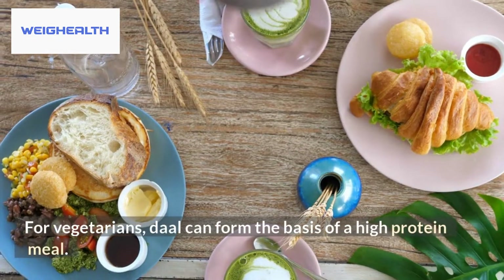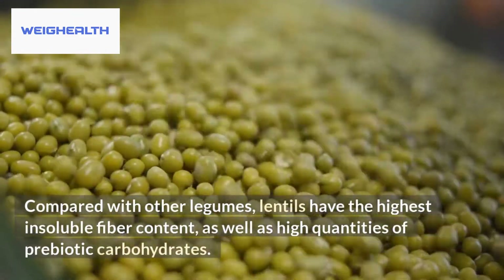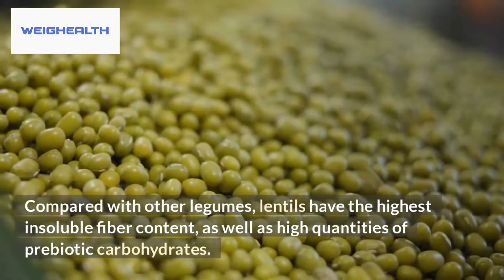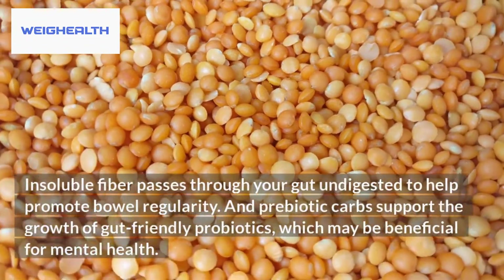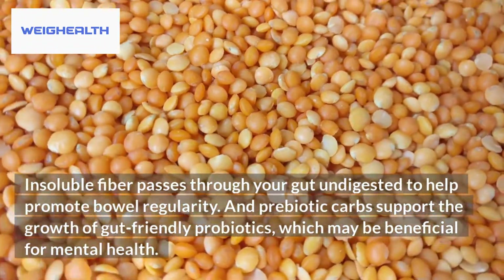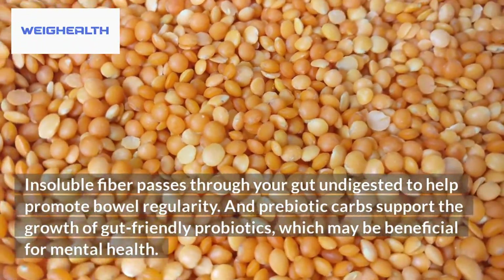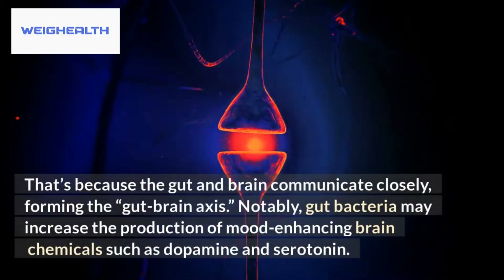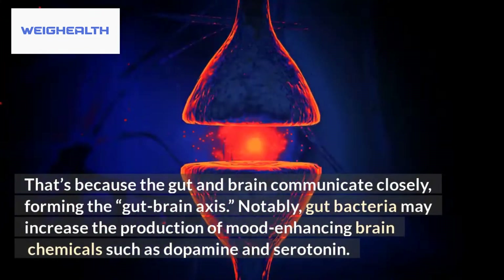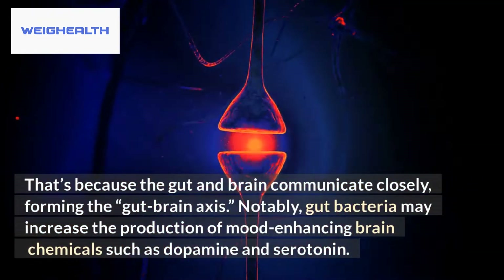For vegetarians, dahl can form the basis of a high-protein meal. Compared with other legumes, lentils have the highest insoluble fiber content, as well as high quantities of prebiotic carbohydrates. Insoluble fiber passes through your gut undigested to help promote bowel regularity, and prebiotic carbs support the growth of gut-friendly probiotics, which may be beneficial for mental health. That's because the gut and brain communicate closely, forming the gut-brain axis. Notably, gut bacteria may increase the production of mood-enhancing brain chemicals such as dopamine and serotonin.